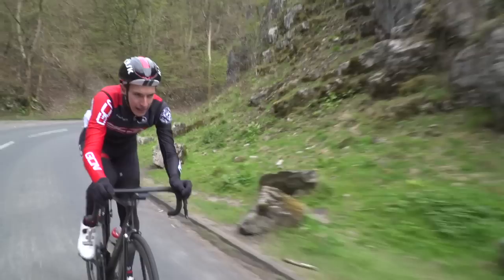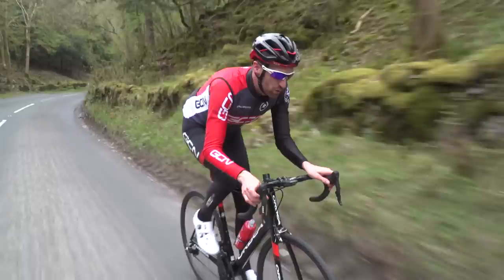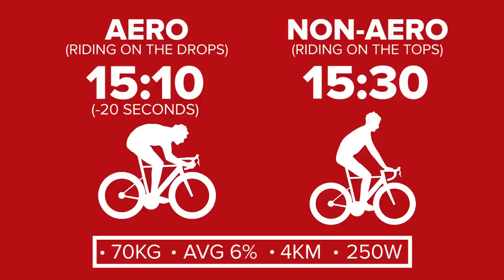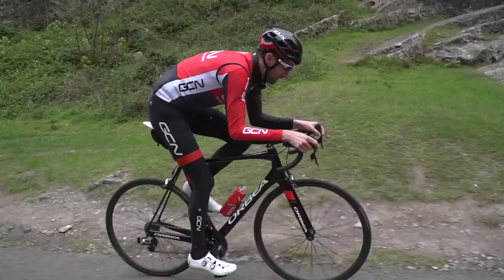With that in mind, it almost goes without saying that you should also think about your position on the bike when it comes to climbing. Going back to the online bike calculator with the same example rider riding at 260 watts on that same four kilometer climb, you will apparently save 20 seconds by riding down on the drops versus up on the tops. That differential will increase significantly if you are dealing with a headwind. If you are comfortable getting aero on a climb, it will be faster for the same power.